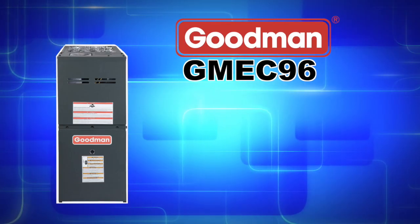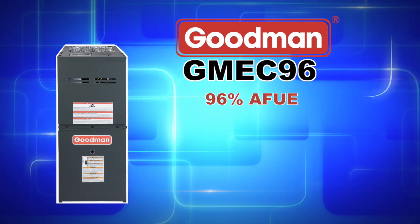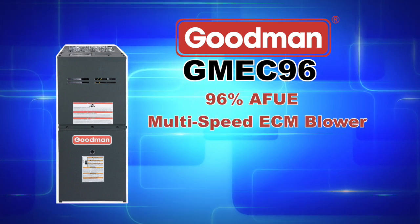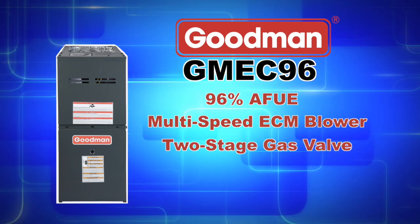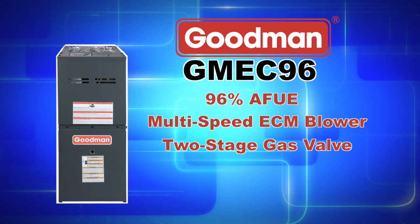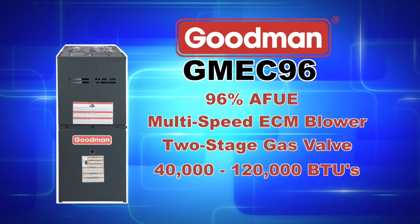The GMEC96 series achieves up to a 96% AFUE and features a multi-speed ECM blower along with a two-stage gas valve. Depending on the model that you purchase, you can achieve between 40,000 to 120,000 heating BTUs.